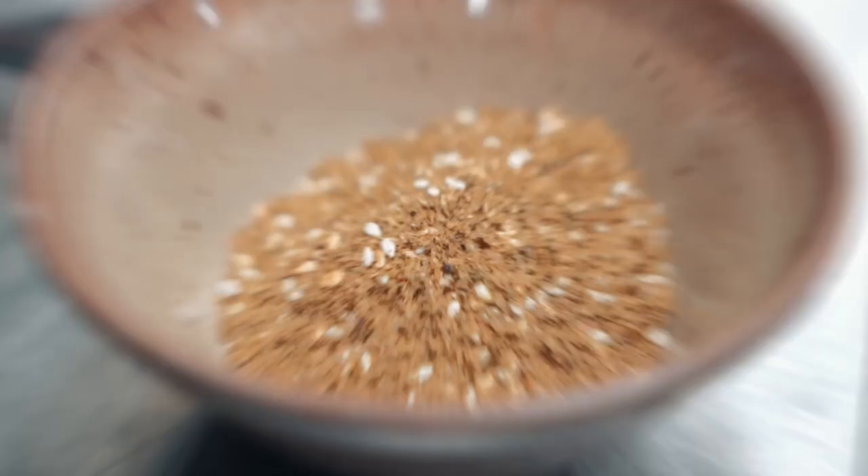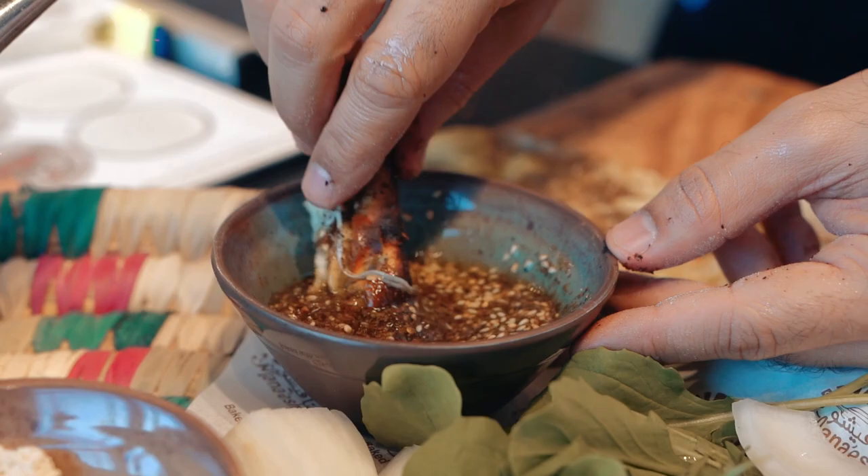Is it time for the za'atar now? Check this out — look at all that beautiful olive oil, and look at that sesame on top. Oh my God, that is beautiful.